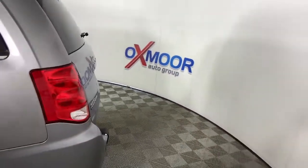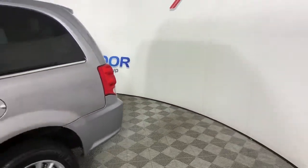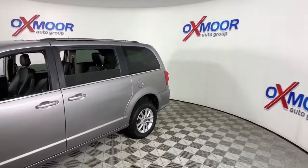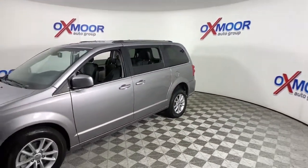Picture yourself in the 2019 Dodge Grand Caravan. With less than 45,000 miles on the odometer, this vehicle provides excellent value.